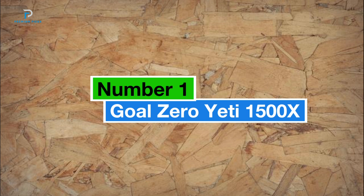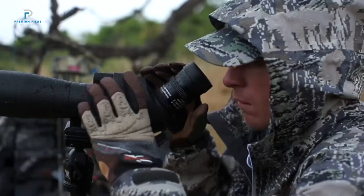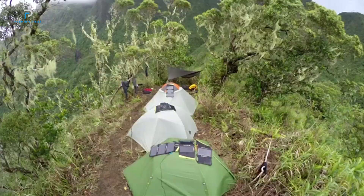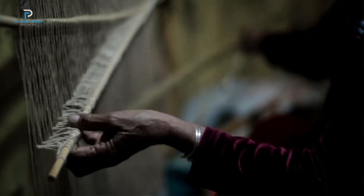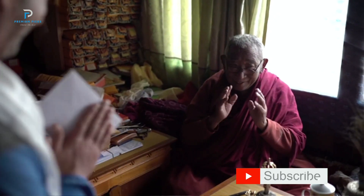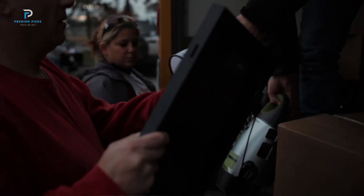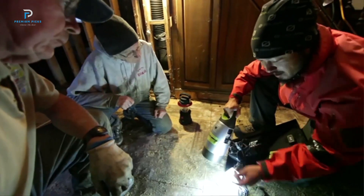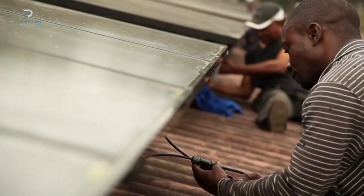Number one: the Goal Zero Yeti 1500X. The Goal Zero Yeti 1500X portable power station is your ultimate off-grid power solution, designed to keep your devices running during an emergency or while exploring the great outdoors. With a powerful 1,516 Wh capacity and a 2,000 W pure sine wave AC inverter with 3,500 W surge, this compact yet mighty power station can easily power everything from phones and laptops to full-size refrigerators and microwaves. Whether you're camping or facing a power outage, the Yeti 1500X ensures your essential appliances stay up and running.